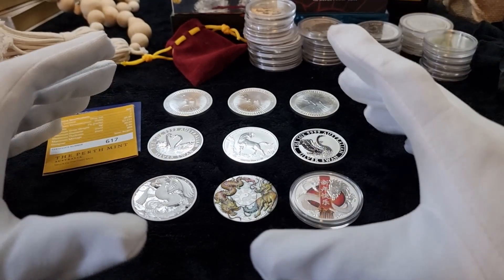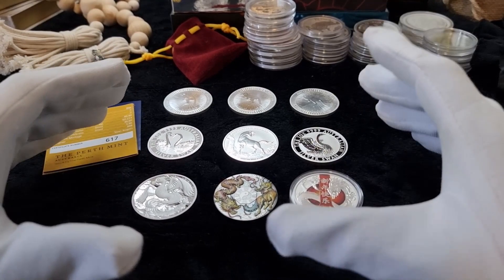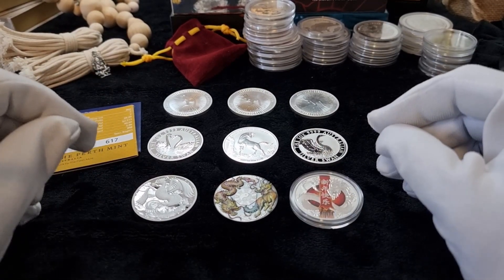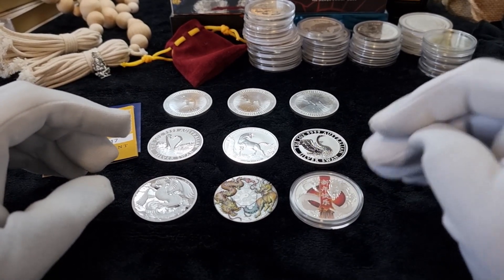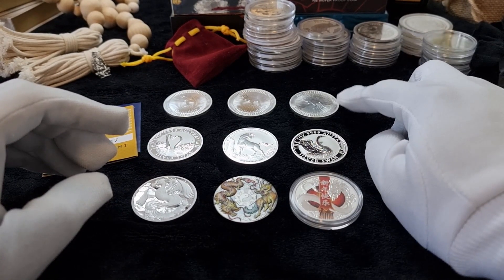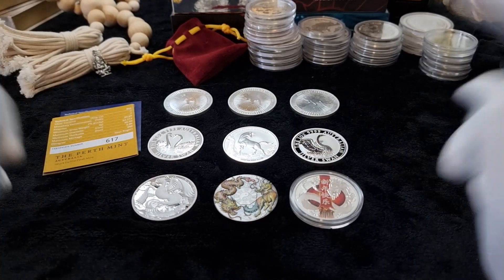Hi folks, and welcome to my channel. If you are new to my channel, please do subscribe, like, and support. In today's video, we're going to talk about the difference between collector's coins, limited edition coins, and our normal bullion coins. So let's get into the video.